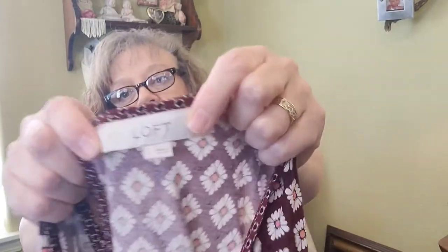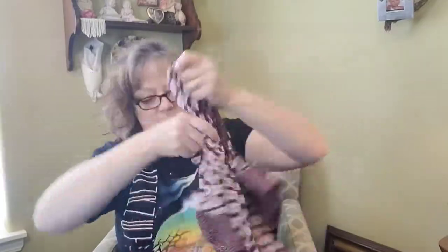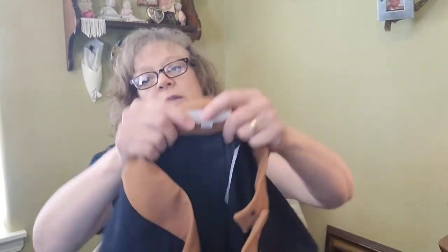This is a LOFT lightweight striped blouse, and another Ann Taylor Loft dolman-sleeve top — that one is kind of summery so I might take it to buy-sell-trade first to see if they'll take it, because summer is going by very quickly. Here's another Ann Taylor Loft skirt for ThredUp.